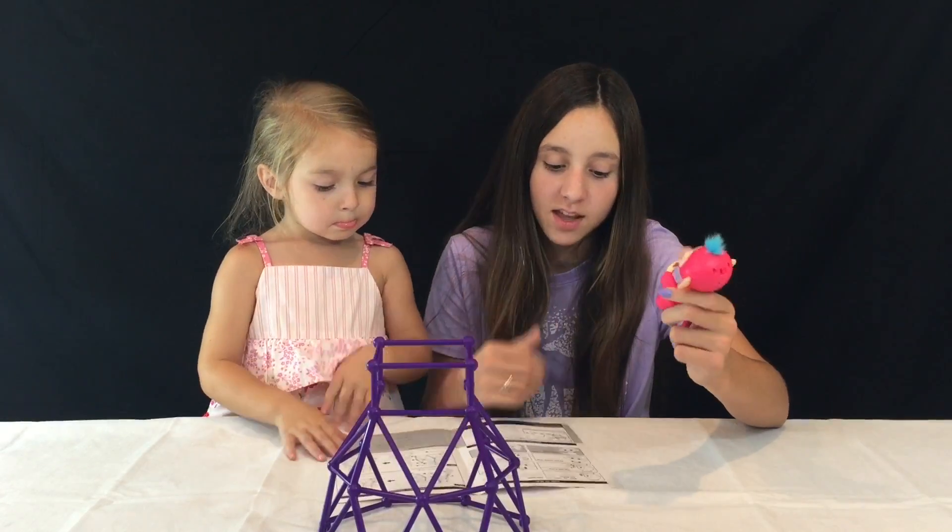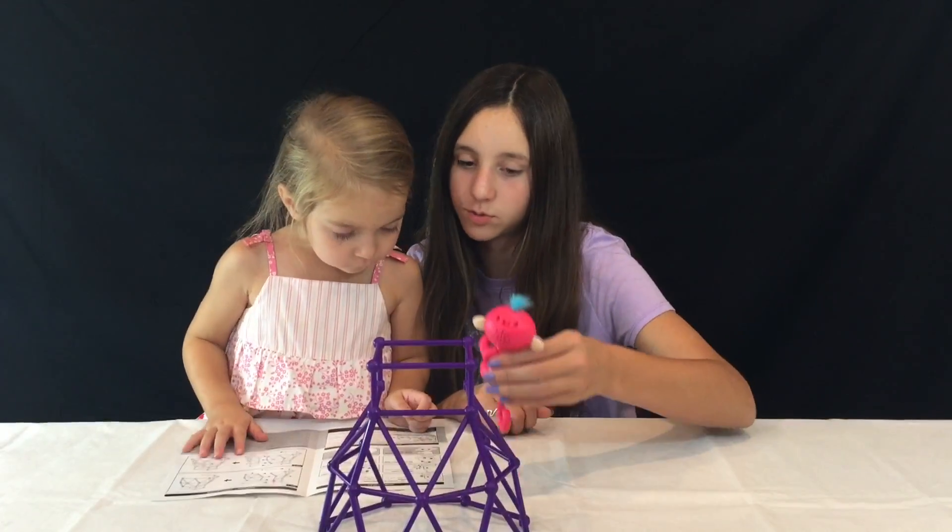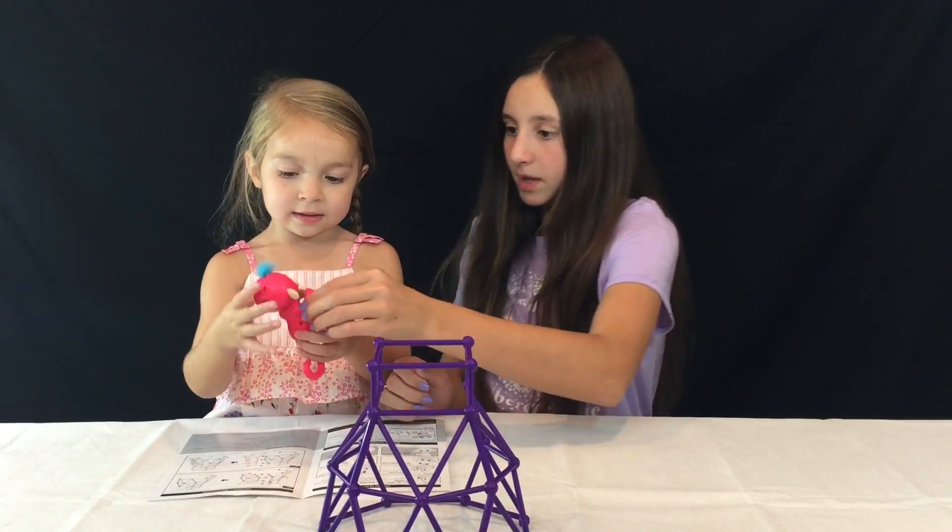Let's see what else we can do. We have to clap once or twice to watch the monkey monkey around. Aaron, you hold the monkey — ready?